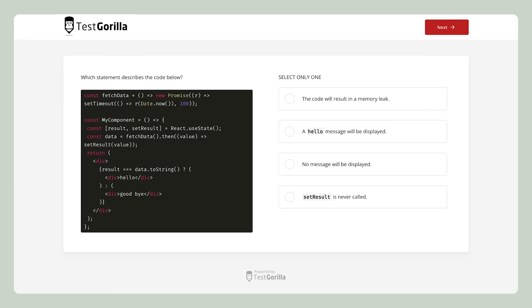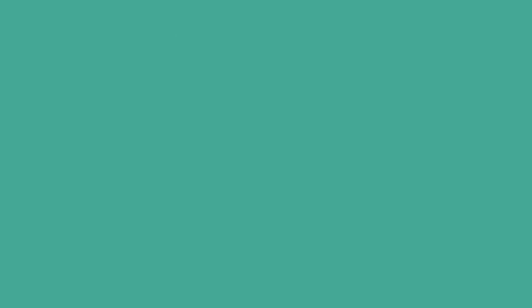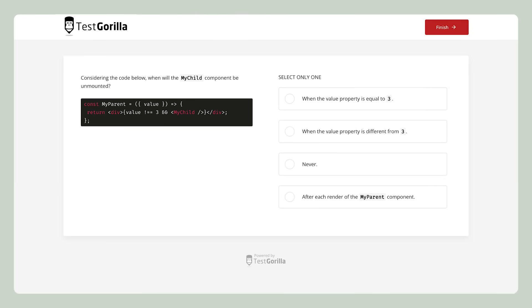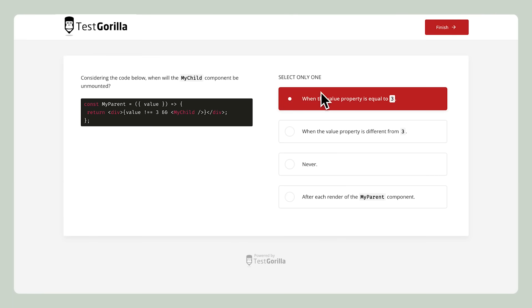It asks candidates to evaluate a larger chunk of code and the resulting output. The third sample question is reversed and asks candidates which of the two chunks of code will give the desired output. The last question again asks candidates to analyze code. As you can see, candidates have to be very familiar with how React and its functions work.